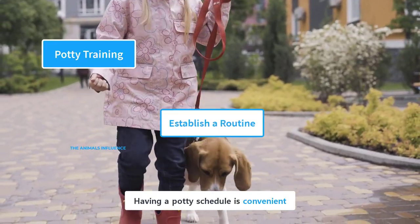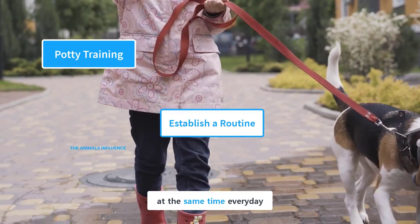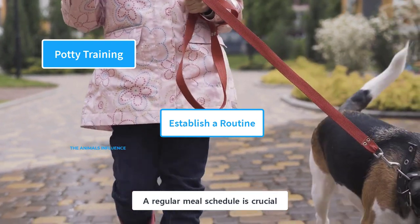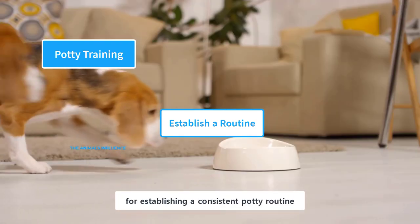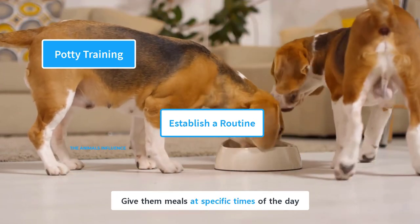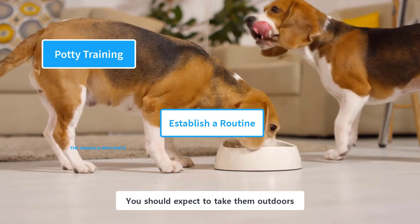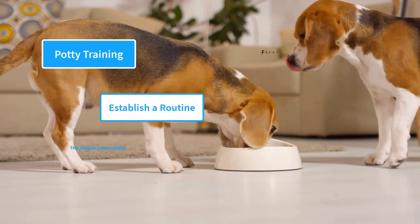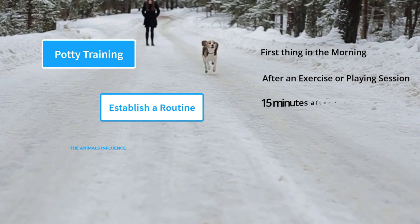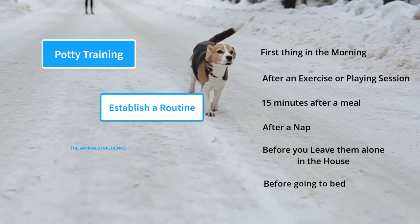Having a potty schedule is convenient for you and your puppy. Take them to the designated spot at the same time every day, and they will soon develop a consistent schedule. A regular meal schedule is crucial for establishing a consistent potty routine. Give them meals at specific times of the day, and you can predict when they need to go to the bathroom. You should expect to take them outdoors first thing in the morning, after an exercise or playing session, 15 minutes after a meal, after a nap, before you leave them alone in the house, and before going to bed.